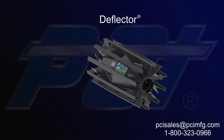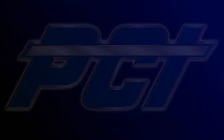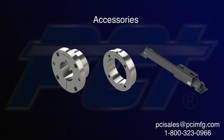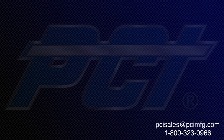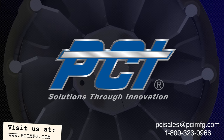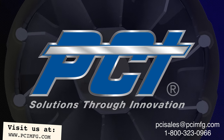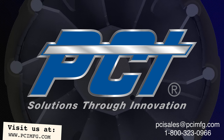For more information on the Deflector, conveyor pulleys, accessories, and load-bearing roller assemblies, please visit our website at www.pcimfg.com or call 1-800-323-0966. PCI — solutions through innovation.